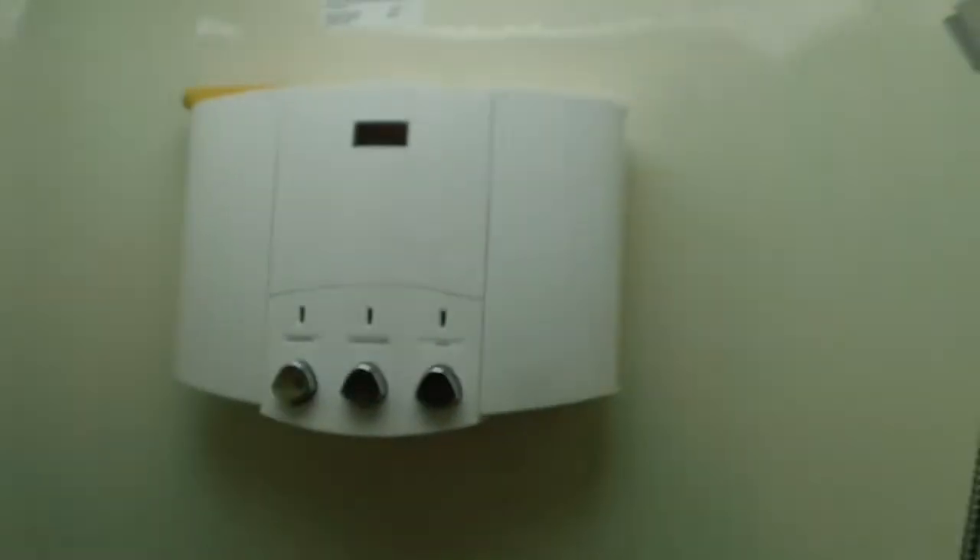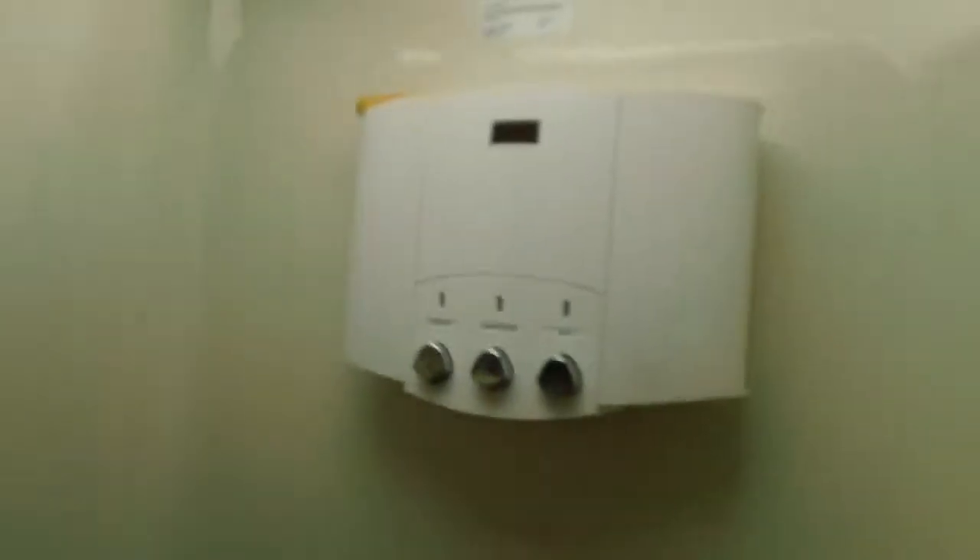We'll go upstairs here. We've got the bathroom sink with tons of storage and a big vanity. Huge shower — it's a big corner shower with a soap dispenser and a nice big residential shower head. We've got the fully enclosed bathroom here with a big toilet.